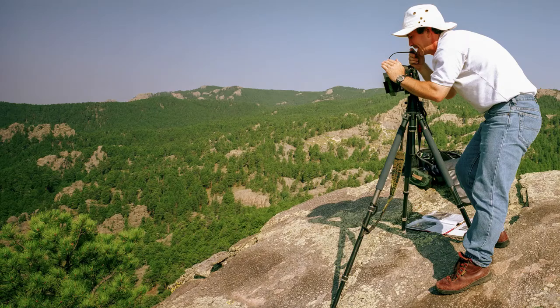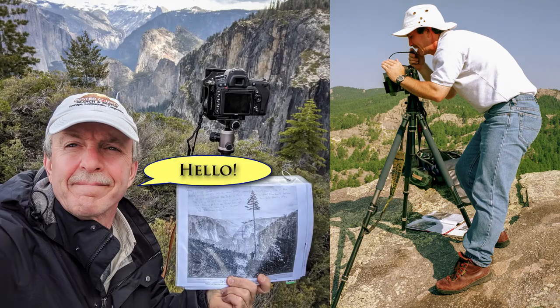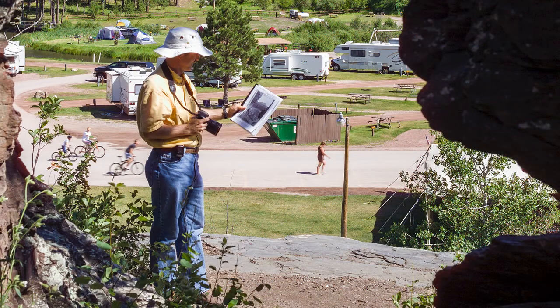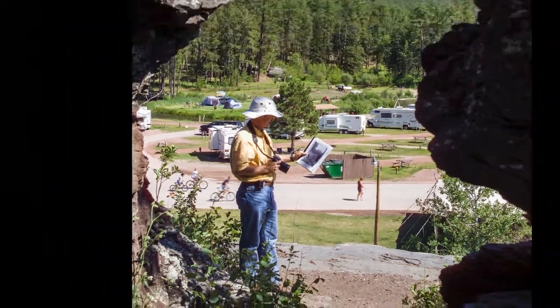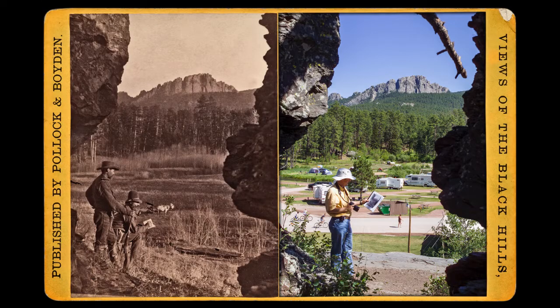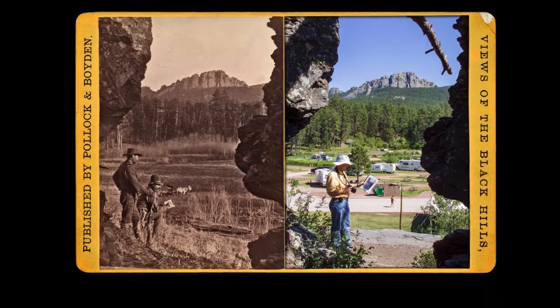Hi there, this is Paul Horstead. I'm a photographer based in the Black Hills of South Dakota and I'm especially interested in historic photo sites. I like to go back to these places where pictures were taken 100 or 140 years ago and I try to create a matching modern image of the historic photograph and get that as close as possible, learn about history, and learn about changes in the environment or similarities.